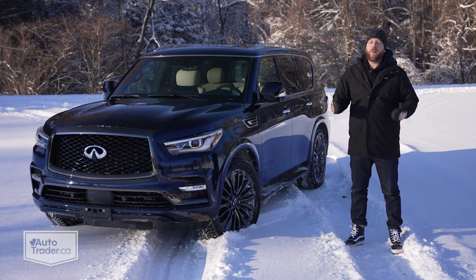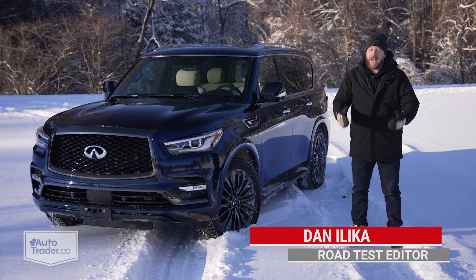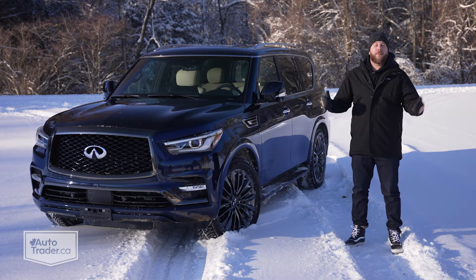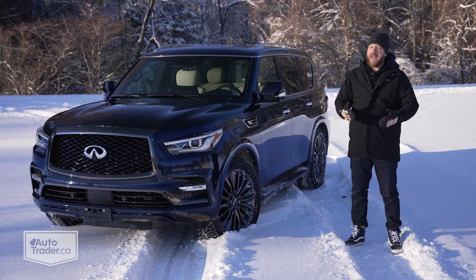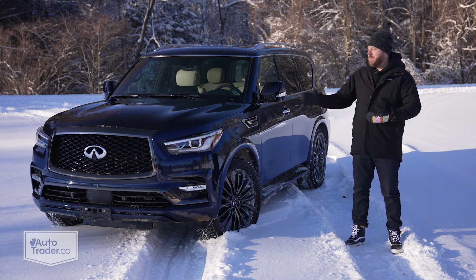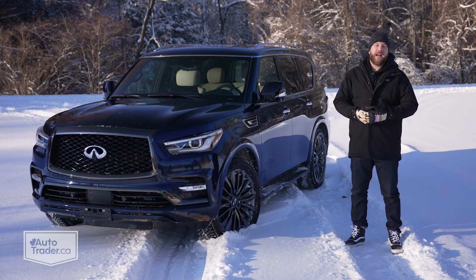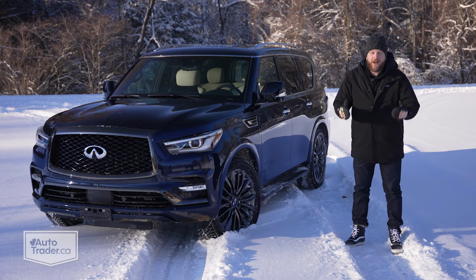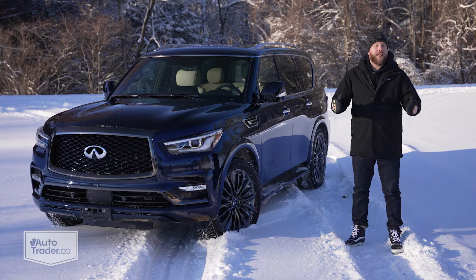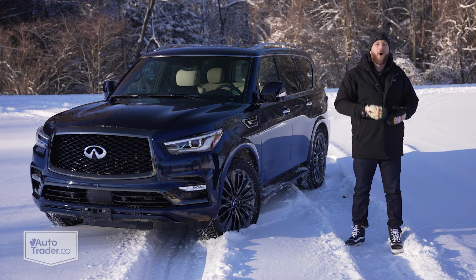Big luxury SUVs represent a pretty small slice of the overall sales pie, but it might surprise you just how competitive the segment really is. Even the most popular models like the Mercedes GLS-Class and Cadillac Escalade only move about a few thousand units a year. And then you have something like the Infiniti QX80 that sold 850 in Canada last year. That's pretty impressive on its own, but it's even more impressive when you consider this thing is a decade old. I think its age might be why this beast is still so popular all these years later.